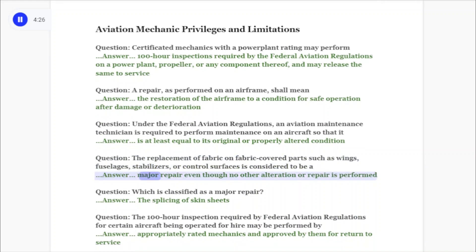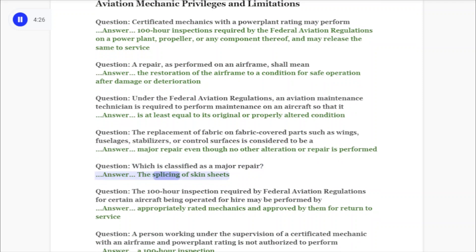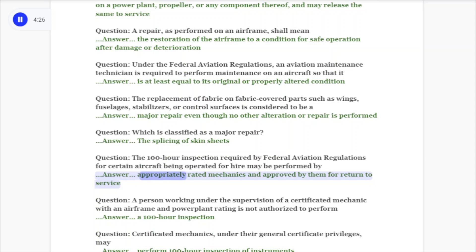Answer: Major repair, even though no other alteration or repair is performed. Question: Which is classified as a major repair? Answer: The splicing of skin sheets. Question: The 100-hour inspection required by federal aviation regulations for certain aircraft being operated for hire may be performed by appropriately rated mechanics and approved by them for return to service.